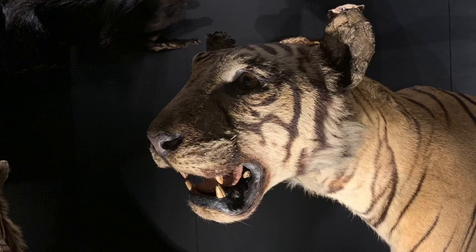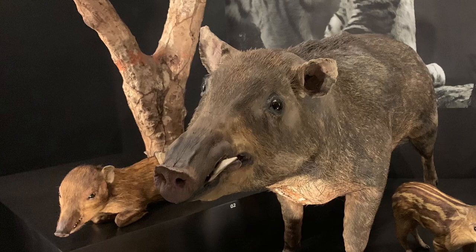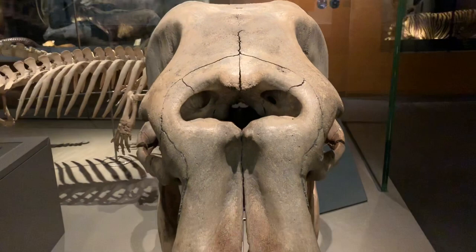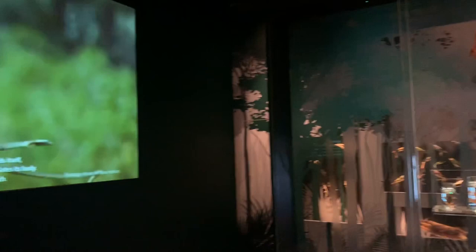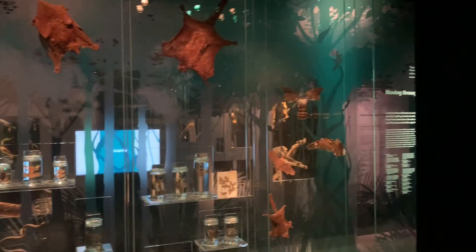The exhibits feature animals that have been caught in Singapore over the last hundred years. Oh look, there's an elephant skull. Oh, that's a gibbon.